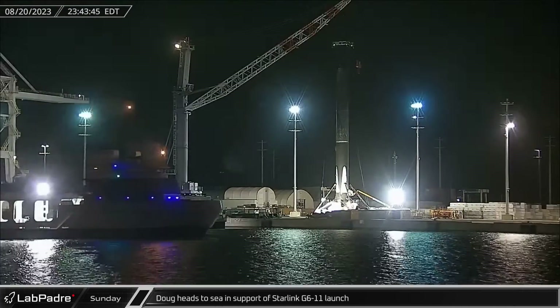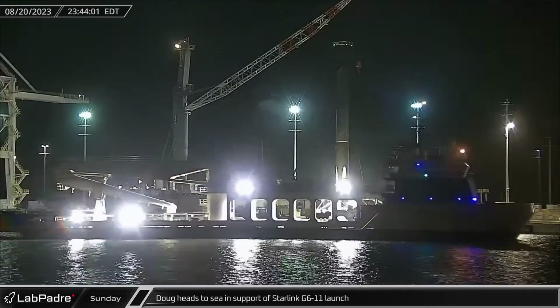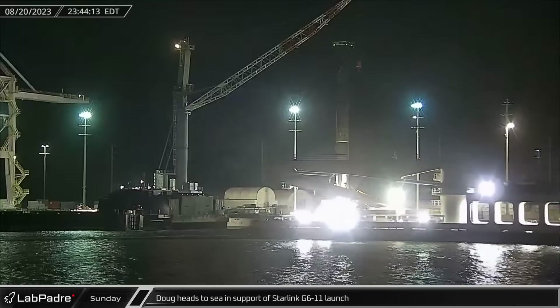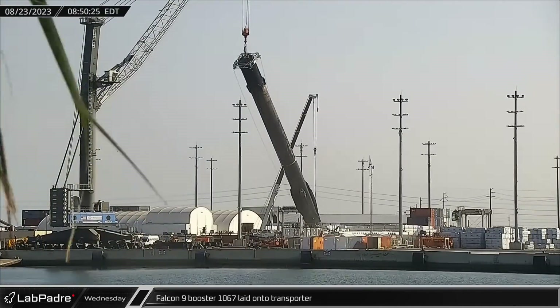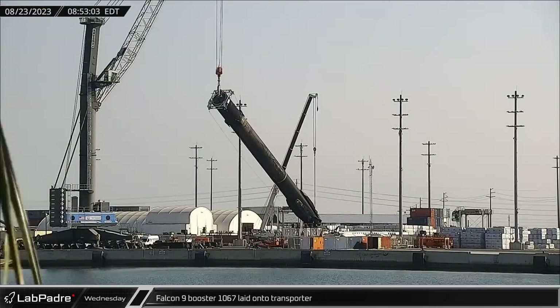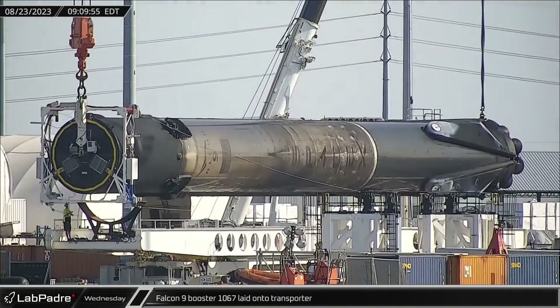In the evening, support ship Doug headed to sea in support of the Starlink Group 6-11 launch, where if all goes well it will perform fairing recovery operations. By Wednesday, Falcon 9 booster 1067 was ready to return to Roberts Road and was laid onto the horizontal transport for the trip.